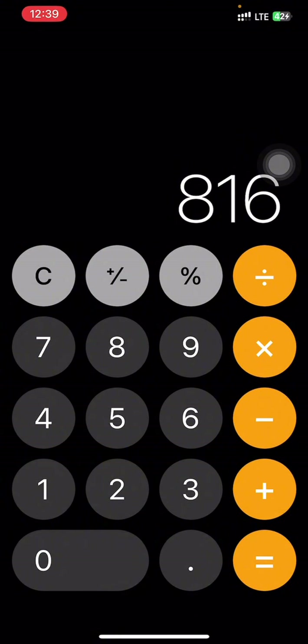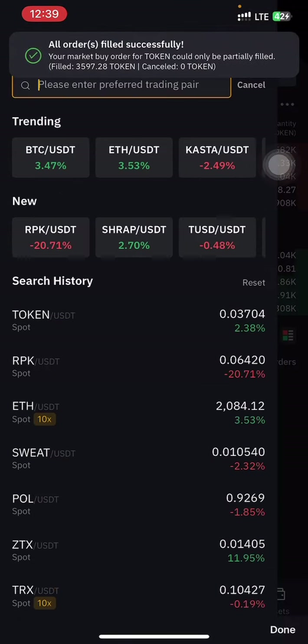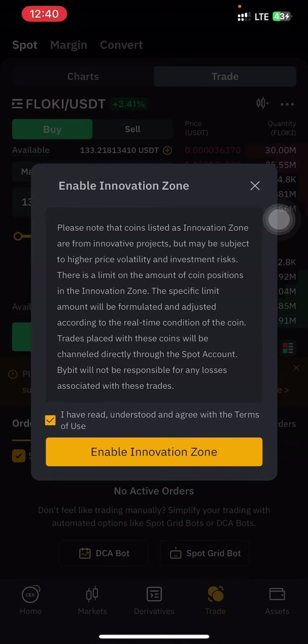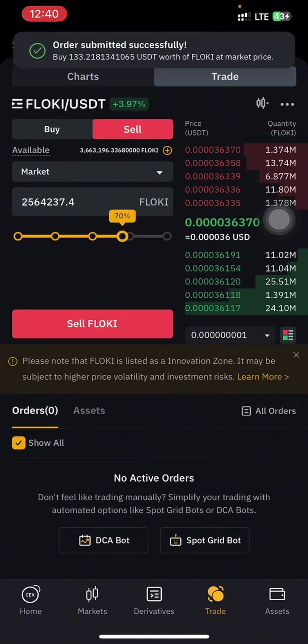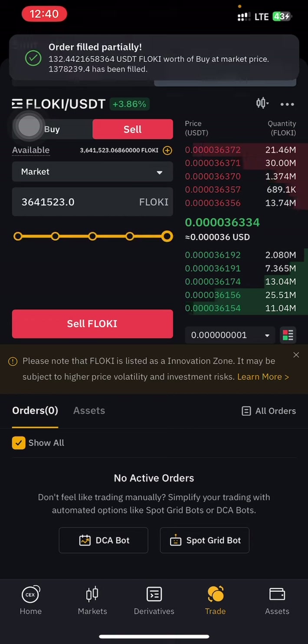They stated we should trade FLOKI or TOKEN — you don't have to trade FLOKI, but I'm going to do it as well; it's optional. Make sure your trading volume surpasses 500 USDT to secure your role in the reward distribution. All I have to do is search for FLOKI and do the same. If you are trading the FLOKI pair, just enable the innovation zone — approve it — then buy and sell.